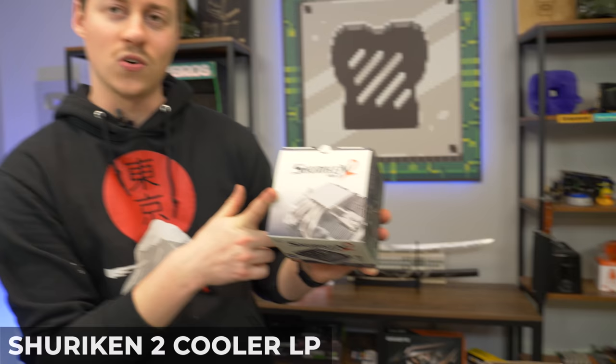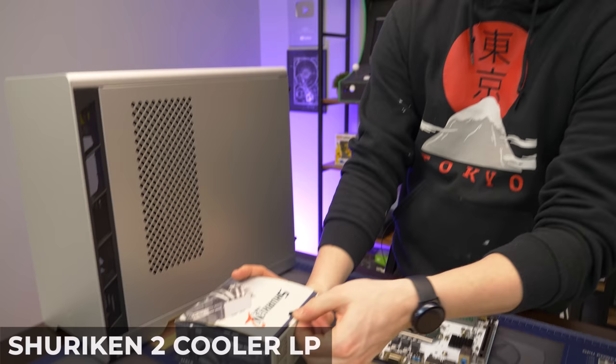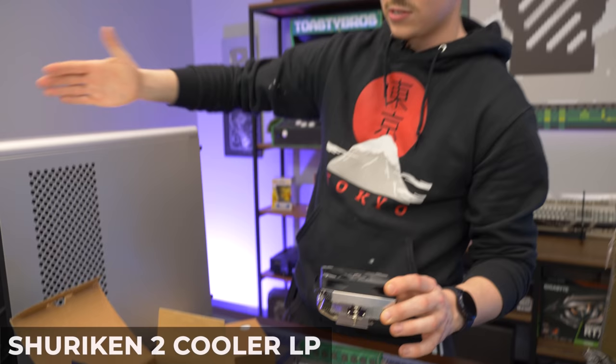We've had this sitting on the shelf for quite some time — this is the Shuriken 2 and it is a Scythe cooler. It's actually a really awesome-looking cooler that we just didn't know what to use it for, but it just so happens to support this socket. It's actually a low-profile cooler, but all aluminum with a really big heat sink, nice heat pipes, and what looks like a low-profile 90mm fan. It's going to fit perfect, though it won't have a whole lot of headroom inside the case.